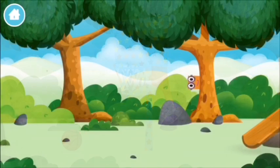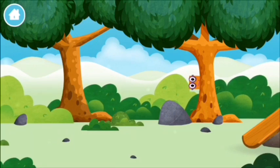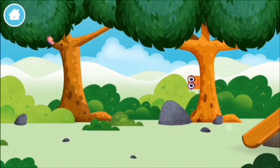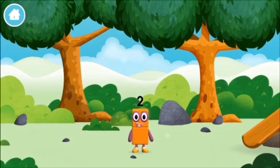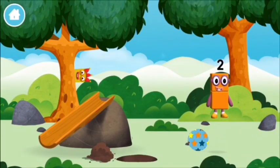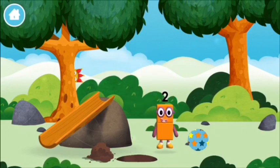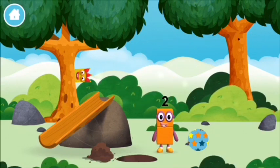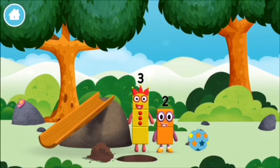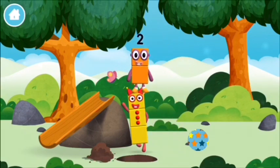Can you help find all of the number blocks? You've found a number block! You've found a number block! You've found a number block! The number blocks like to have fun!